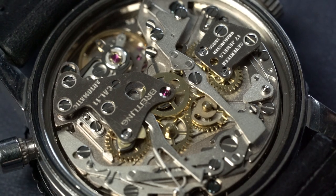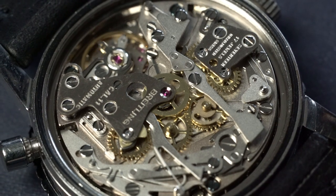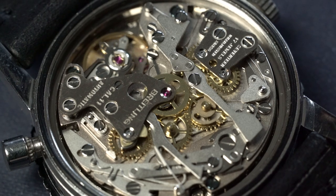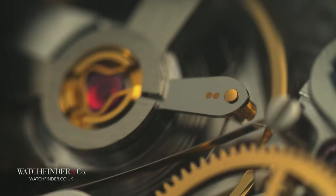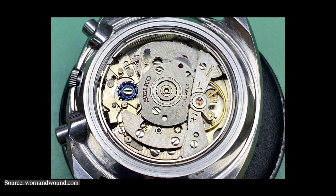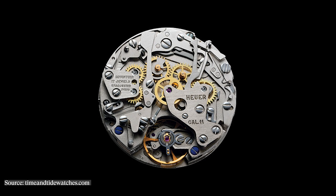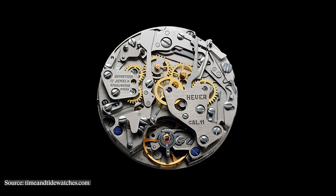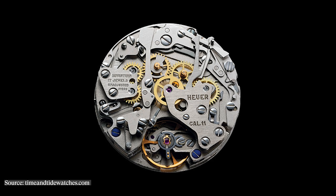The Cal 11 is an automatic chronograph movement and it's one of the first to be produced. This watch being from 1969 is the direct result of a race between a couple of different manufacturers to produce the first automatic chronograph movement — those being Zenith with the El Primero, a very iconic movement, Seiko with the 6139 movement seen in the Pogue and other chronographs, and then the Caliber 11, which is a joint effort between Heuer, Breitling, and Hamilton.